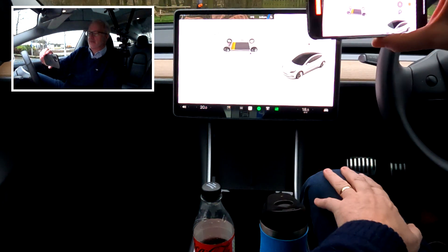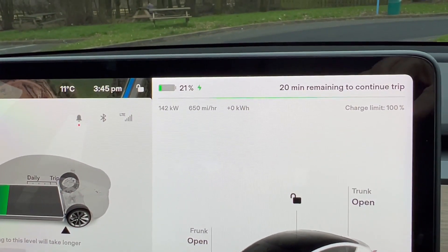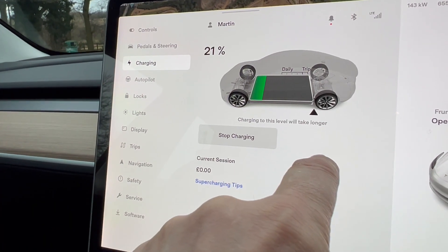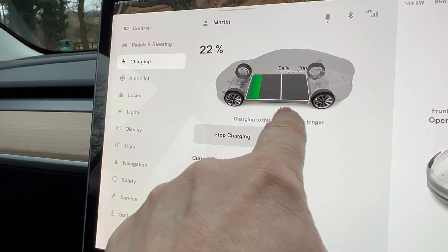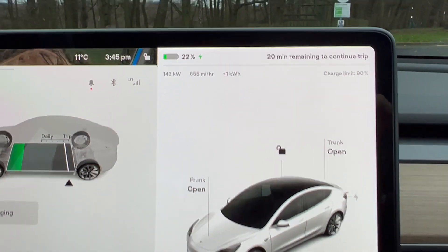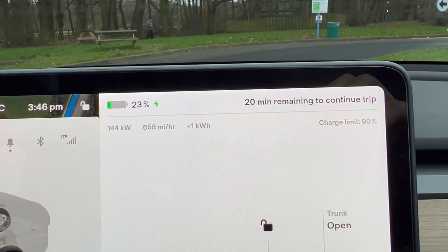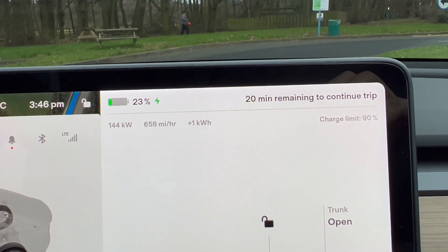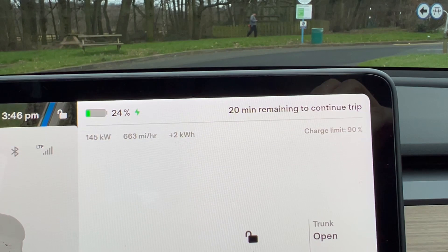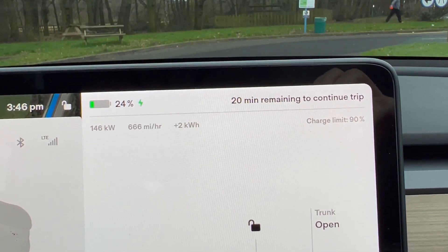Back in the car, on the new interface all the charging information is across the top. I'll reduce the charge limit to 90%. You can see it's already gone to 22% — it was 20% when we started just a few seconds ago. The car is charging at 144 kilowatts, already added a kilowatt in a couple of seconds, and it's doing 660 miles per hour equivalent — so it's going to be about 20 minutes to charge up enough to continue the trip.